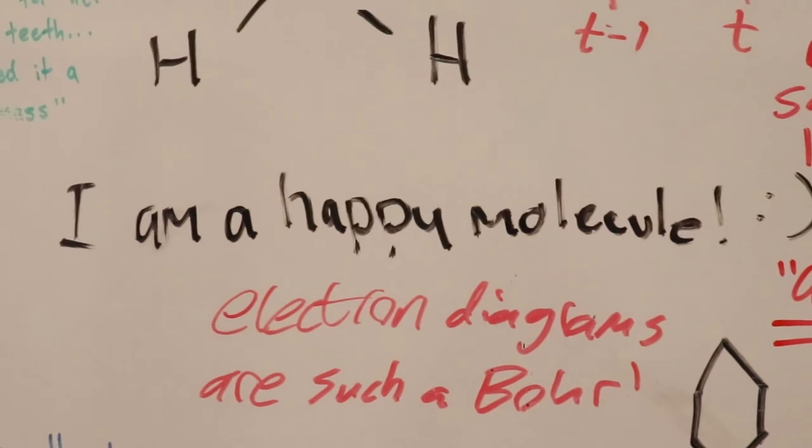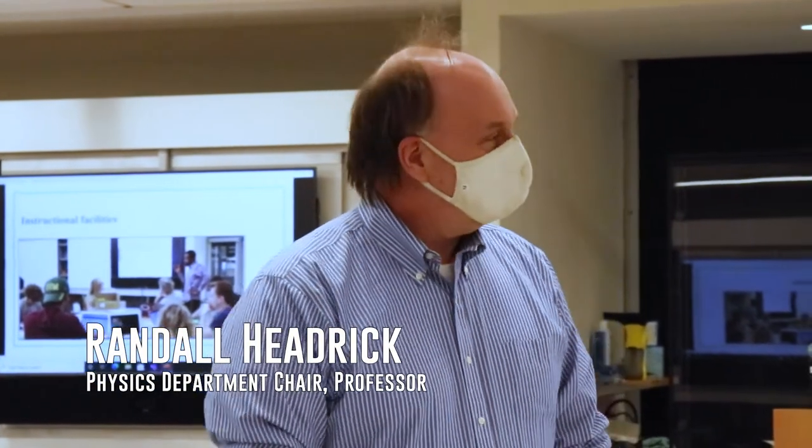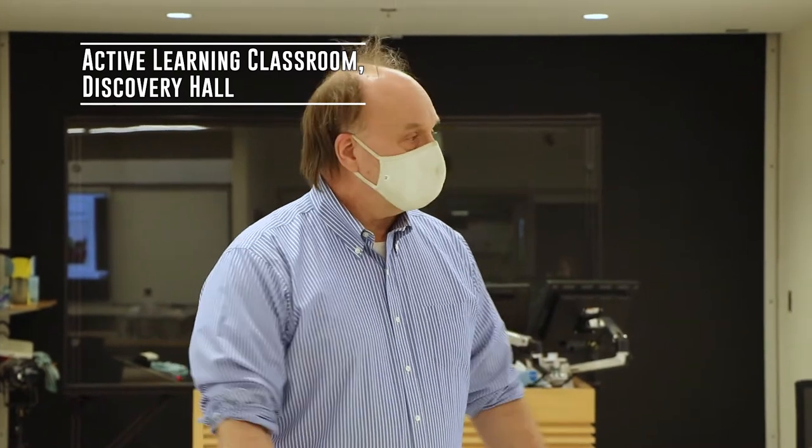I'm Randall Hedrick, chair of the physics department, and I'm going to give you a little rundown on the active learning classroom. The classroom is different from a regular lecture hall in the sense that the students, instead of facing the front, all face each other. So the lecture is not the focus of the class activities.